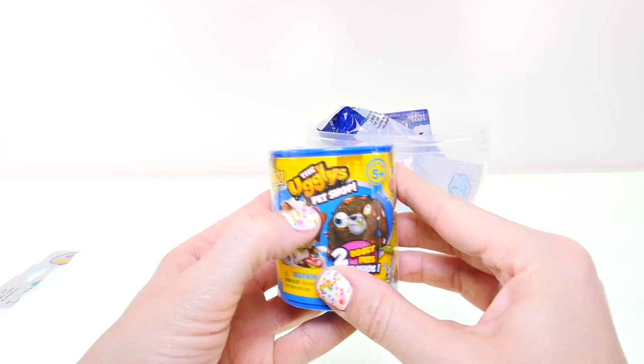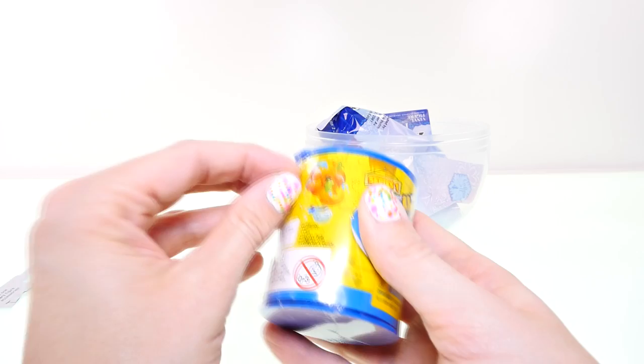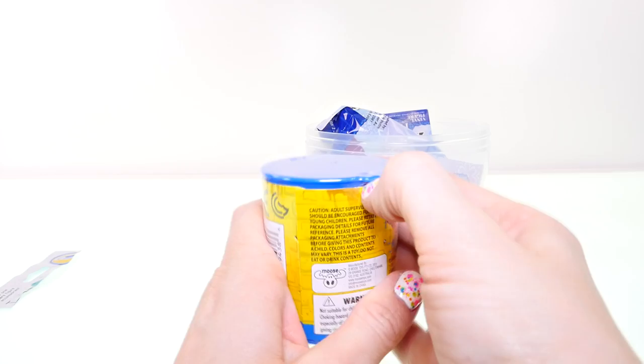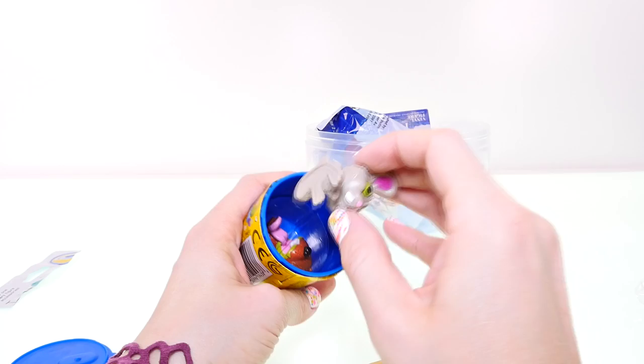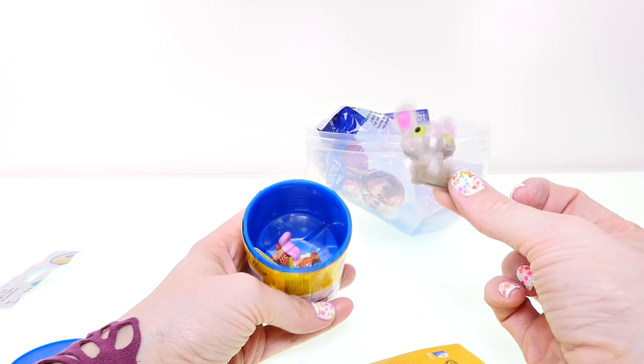Next up is the Littlest Pet Shop canister. So far I've collected two cheesy chinchillas and some other random animals. This one was so hard to open — finally! And we got Cheesy Chinchilla yet again, with one wonky eye. This time he has white teeth though. Last time I got a green Cheesy Chinchilla and he had yellow teeth.